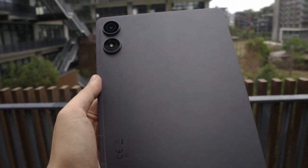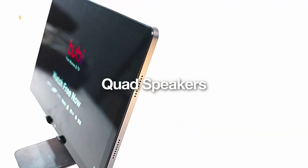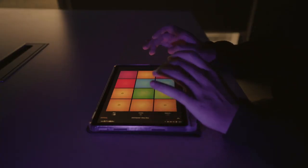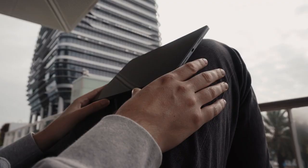The Pad P2 is a symphony of technology. Quad speakers that bring sound to life, making every note, every beat a rich tapestry of audio that transforms how you listen and experience media. Welcome to the Pad P2 experience, where every detail is not just designed, but passionately crafted for you.